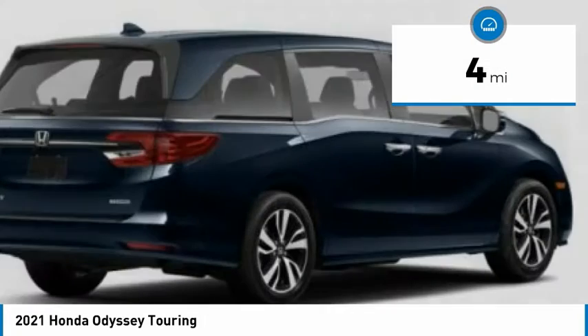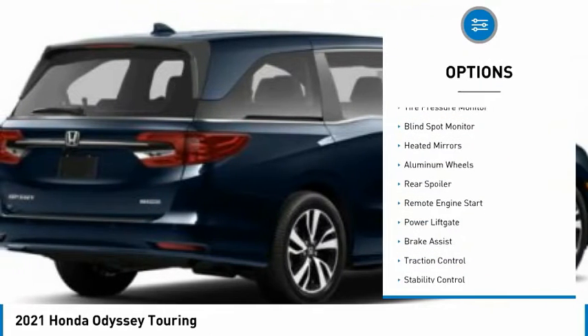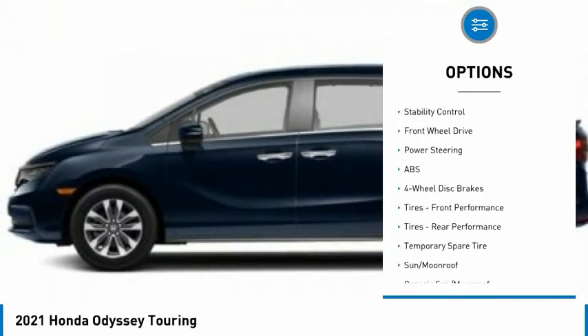This vehicle has less than 100 miles. Here are some of this vehicle's great options: tire pressure monitor, blind spot monitor, heated mirrors, aluminum wheels, rear spoiler, remote engine start.